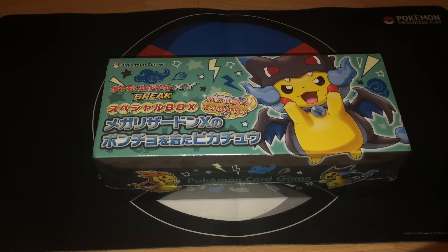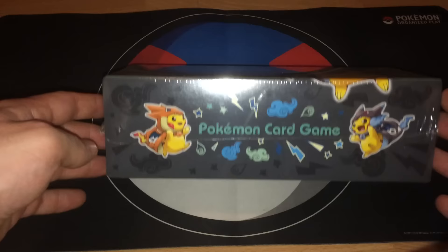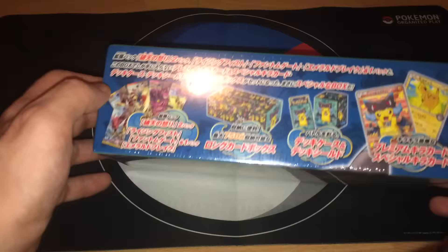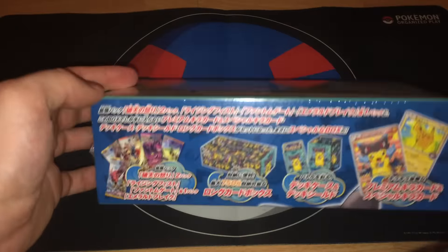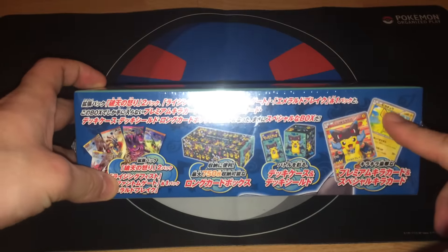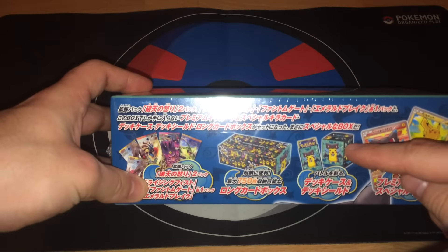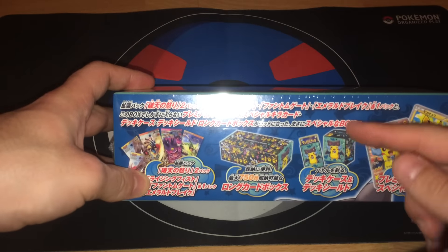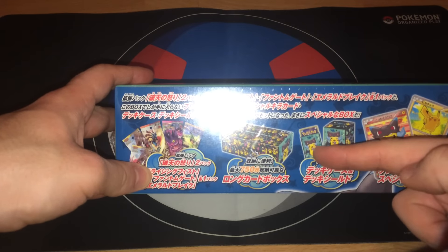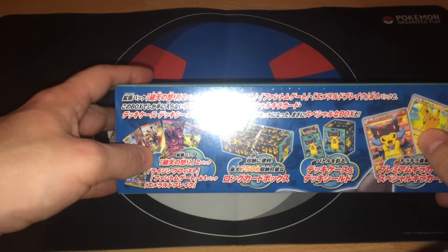Hello everyone and welcome to Pokemon TCG Center. Mario with you, and today I will do an unboxing of this beautiful Pika box that I got from the official Pokemon Center from Japan. So basically you will get two promo Pikachu cards, this really nice looking deck box, 60 sleeves, and five different booster packs.